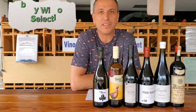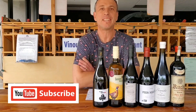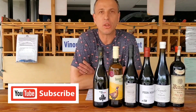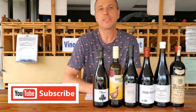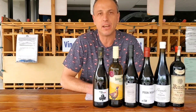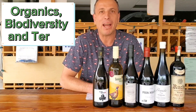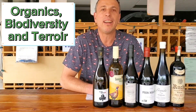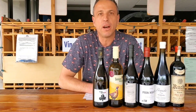Hey guys, this is Igor from Vinus Reverie Wine Merchant, and it's time for May's wine club selection. I'm going to give a brief overview about both the Adventurers Club and the High Society Club, and the theme for both of them is biodiversity and terroir. Let's start with the first wine, which is for the white wine club members.